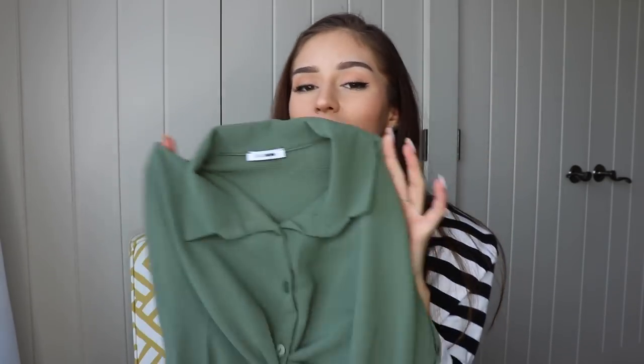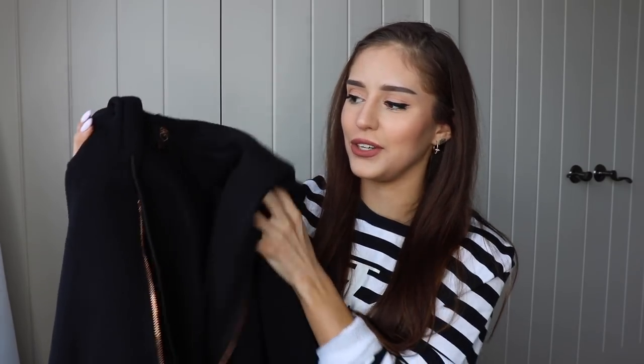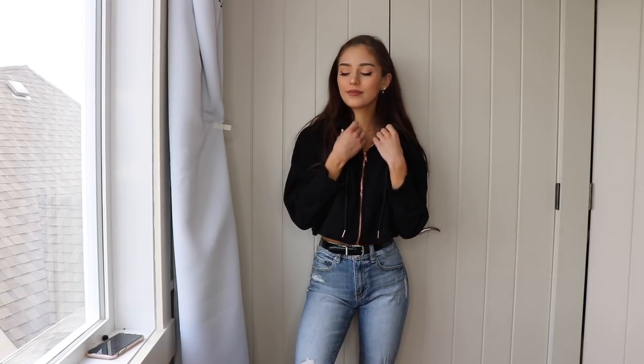I also threw this hoodie on with those jeans — just a plain black hoodie. The zipper is actually rose gold, which I found really cute. It's cropped, which is really nice for the summertime — it's the perfect piece to just throw on on one of those cool summer nights. Ten out of ten would recommend.